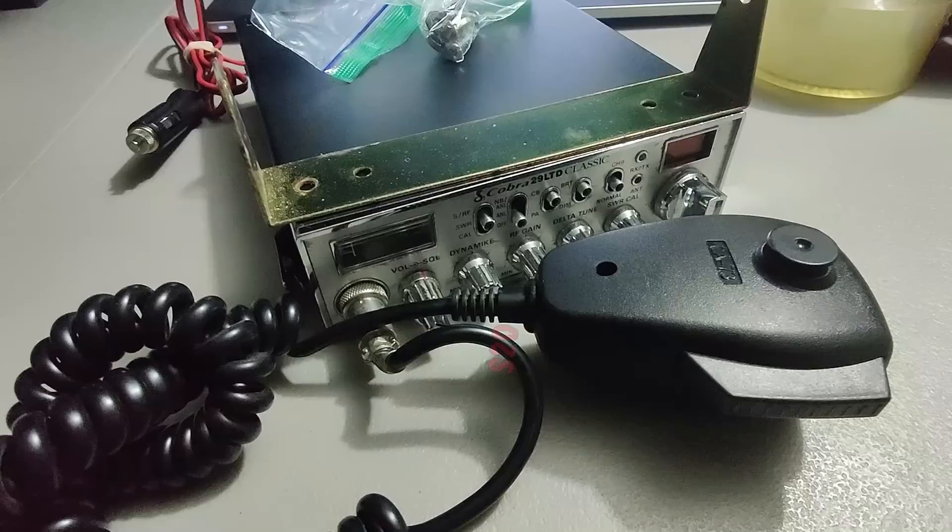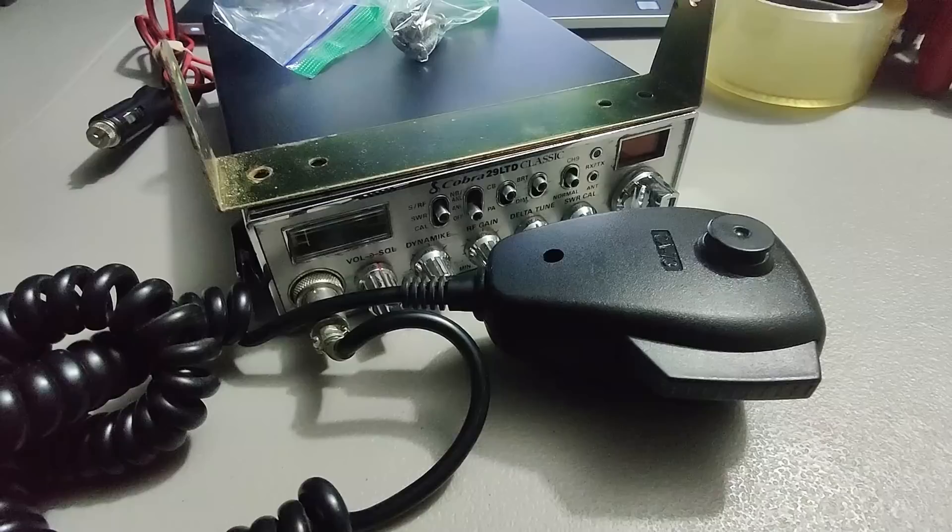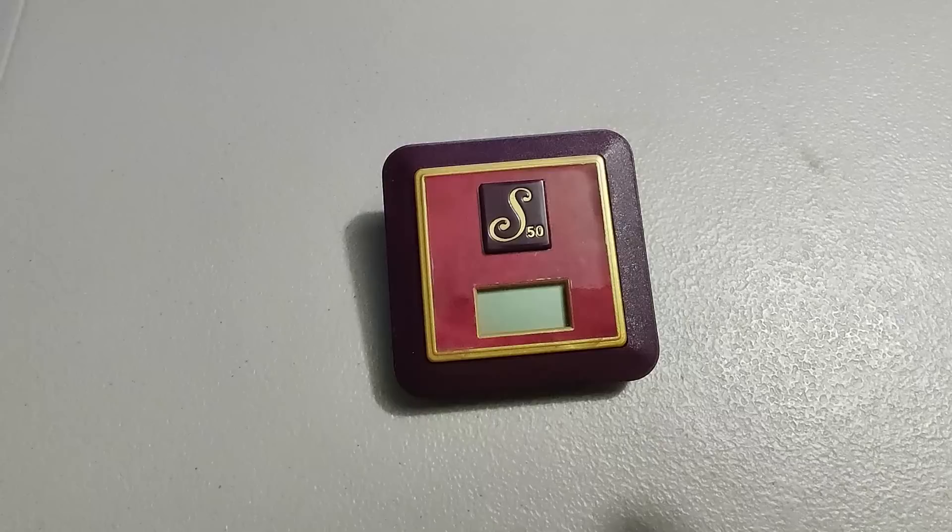Sold this Cobra CB radio — ended up paying twenty dollars for it at a garage sale and sold it for one hundred dollars plus shipping for a total of 139 dollars and 87 cents. I'll take it.